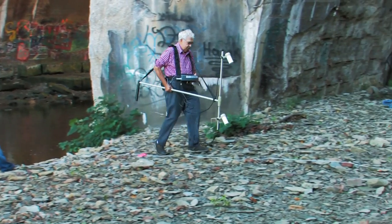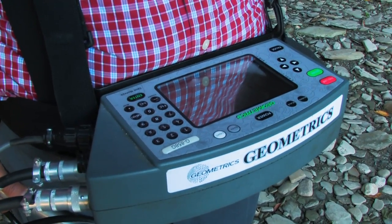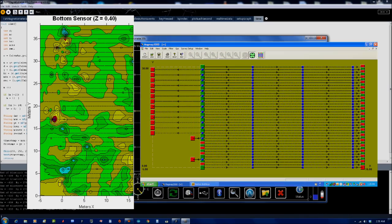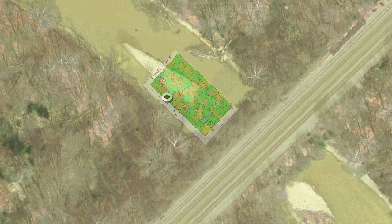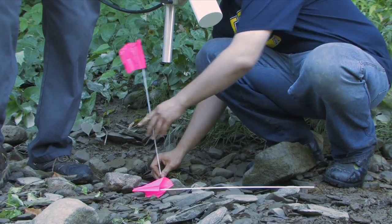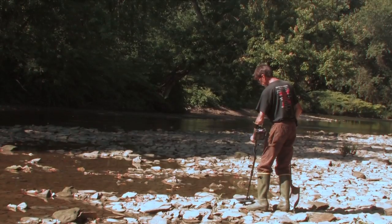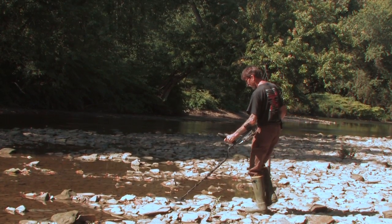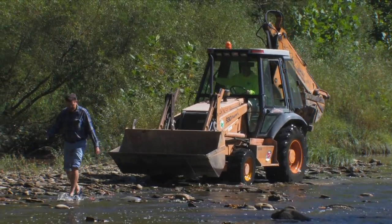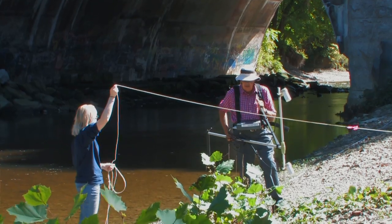Once the survey grid was marked, Professor Stearman began walking the area with his magnetometer. After he collects his data into the magnetometer's computer, he will take this information back to the university to give us a magnetic map of the area with targets of interest to dig. In the meantime, Professor Stearman marked areas of interest with flags so we could dig with a backhoe while the weather was cooperating. The river was the lowest it had been all season, and it was the only time they would be able to get a backhoe in the area before the fall rains started. Professor Stearman felt he had found at least one large target and several smaller targets to dig.